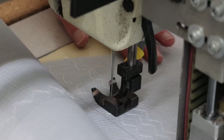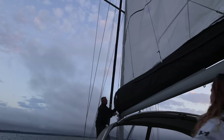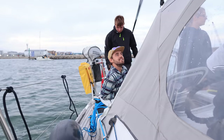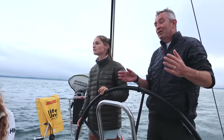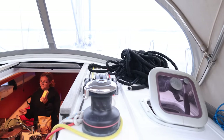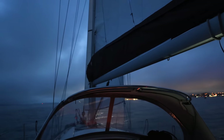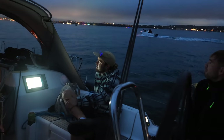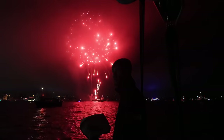So we left Rob to continue sewing while we headed out into Poole Harbour for the weekly fireworks night.